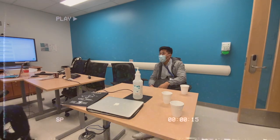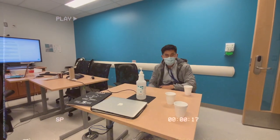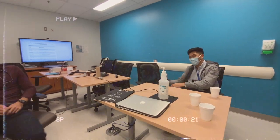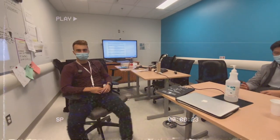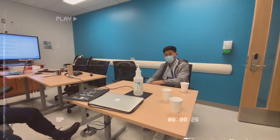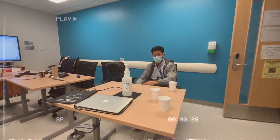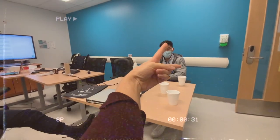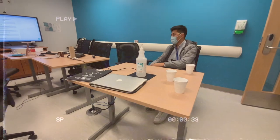So right now it's like 11 p.m. and we're at the Glen Hospital — the Children's Hospital — on our pediatric rotation. I just finished and it was a long day. I started at 2 p.m. and I've been running around doing admissions and physical exams and a lot of learning until now.